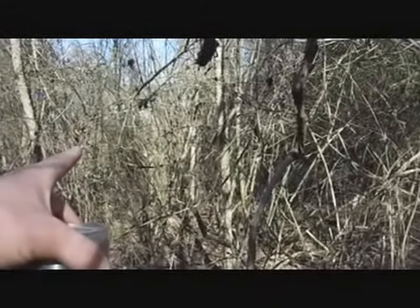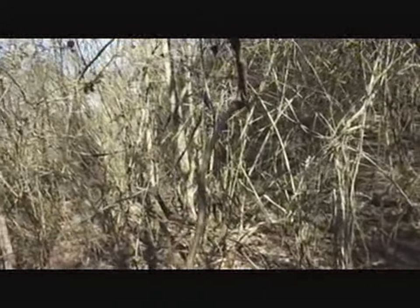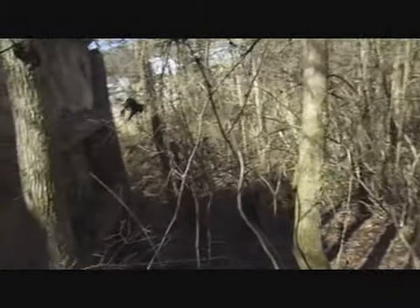The mine portal would have been down over that way, and the main entry would have been over to the left of the mountain — the slope.